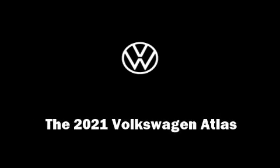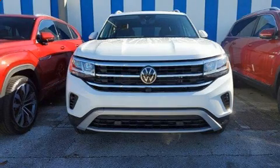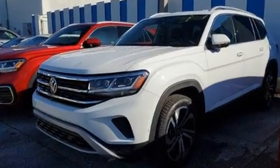Familiarize yourself with the 2021 Volkswagen Atlas. Under the hood, you'll find a six-cylinder engine with more than 270 horsepower. And for added security, Dynamic Stability Control supplements the drivetrain.